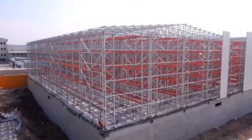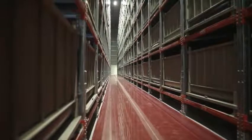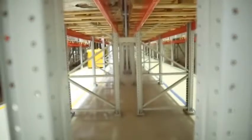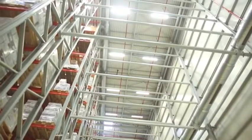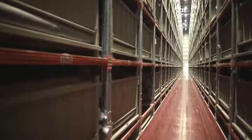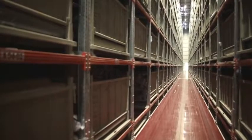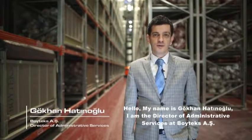With the shelf building method, the shelves also act as the weight-bearing columns and beams of the building; therefore, construction of the shelves is planned with these extra weights in mind. Shelf building enables situating the storage according to need rather than the limits of the building.